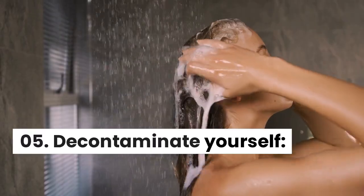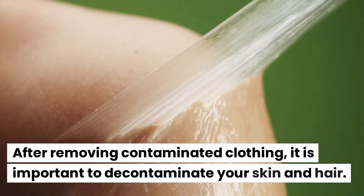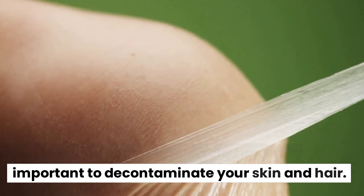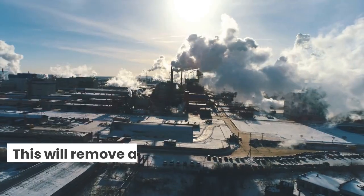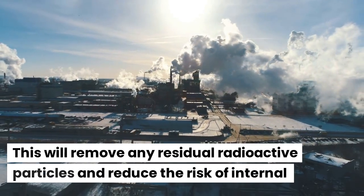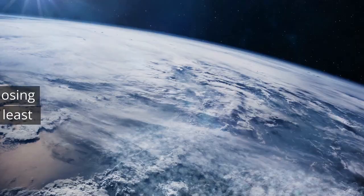Decontaminate Yourself. After removing contaminated clothing, it is important to decontaminate your skin and hair. This can be done by washing with soap and water and shampooing your hair. This will remove any residual radioactive particles and reduce the risk of internal contamination.